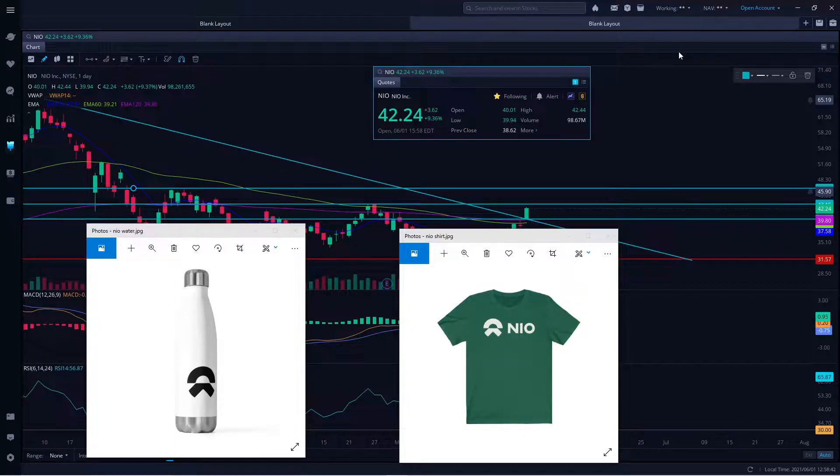We are on fire right now. We are up 9.36% for the day, $3.62 from the previous close. We are making a really strong uptrend. That's what I'm talking about and that's what we've been waiting for. The party has just started, so stay tuned.